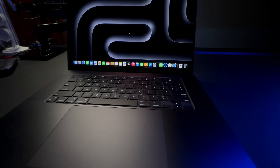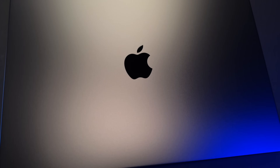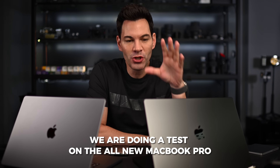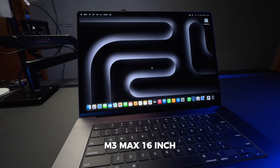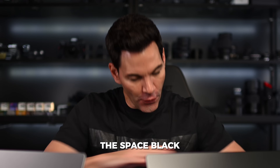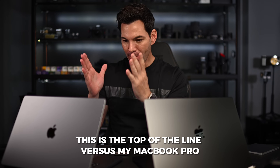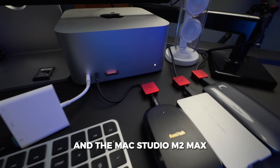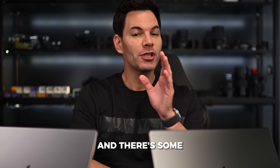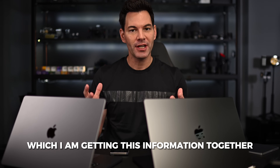Does it come in black? What's up guys? We are doing a test on the all-new MacBook Pro M3 Max 16-inch, the Space Black, fully specced out. This is the top of the line versus my MacBook Pro 16-inch M1 Max and the Max Studio M2 Max. And there's some very interesting findings out of this test, which I am getting this information together.